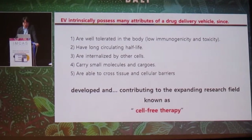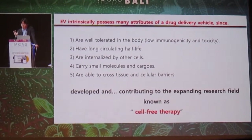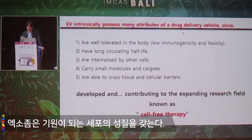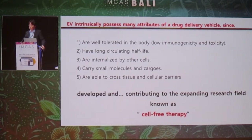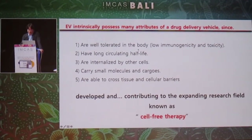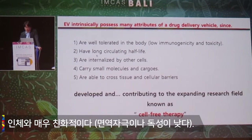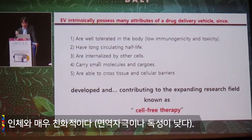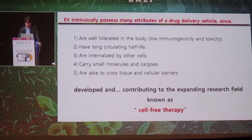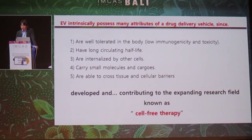Extracellular vesicles, or exosomes, intrinsically possess many attributes of the source cells, and there is a reason why they can be utilized as a drug delivery vehicle or for diagnostic purposes. They are very stable because they are well tolerated in the body. They have very low immunogenicity and toxicity, a very long circulating half-life, and are internalized by other cells so easily. They can act as very small cargo and are able to cross tissue and cellular barriers easily. They are now being developed and contributing as a cell-free therapy modality.